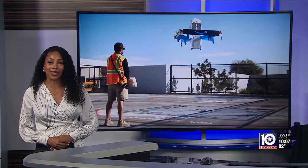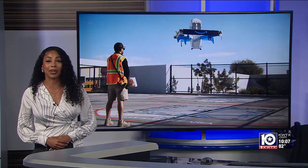Amazon says it hopes these 12 drones can get started by the end of the year. In the studio, Jasmine Lotz, KWTX News 10.